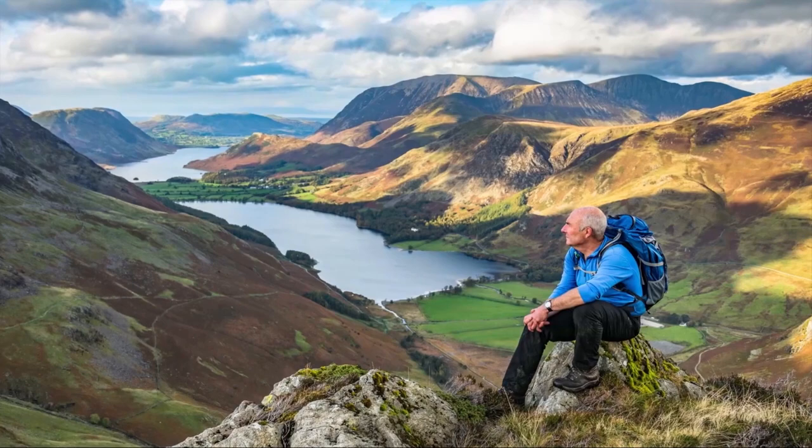The forecast is good tomorrow and hopefully if the weather plays ball the colours of the autumn leaves are now starting to turn and we should have a good day. Let's see what tomorrow brings.